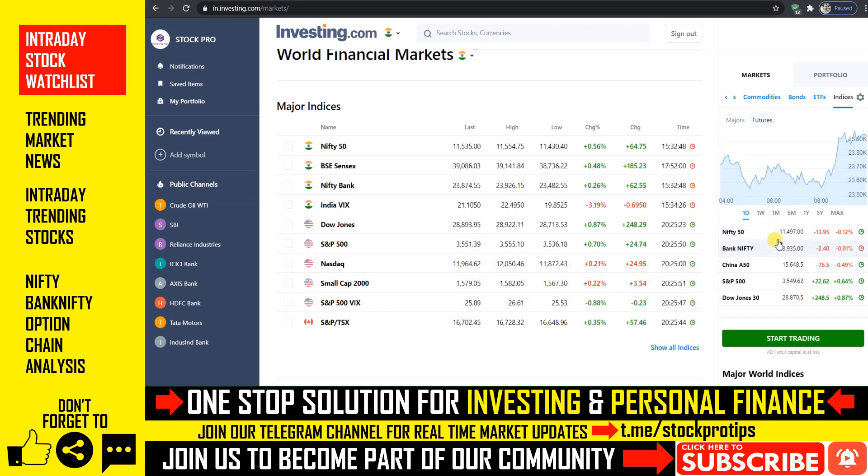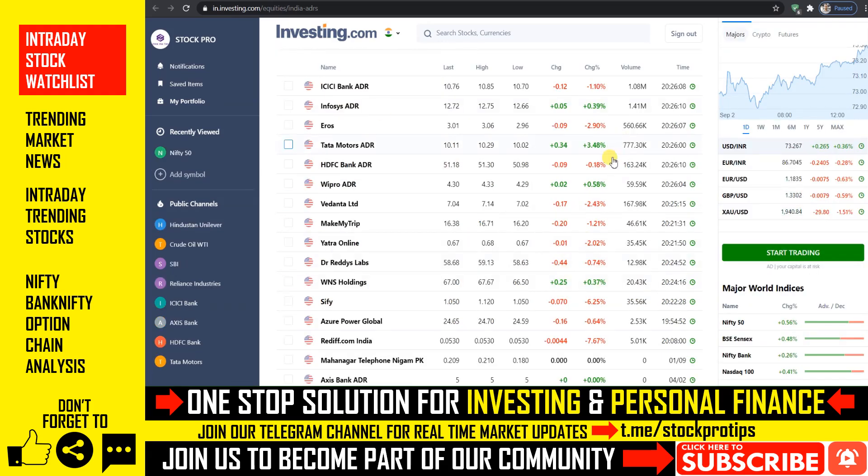If we go to Nifty 50 levels, then we will see a downside in the case of the US market. Looking at Nifty 50, we will see a mixed trend on closing. So let's go to the list.